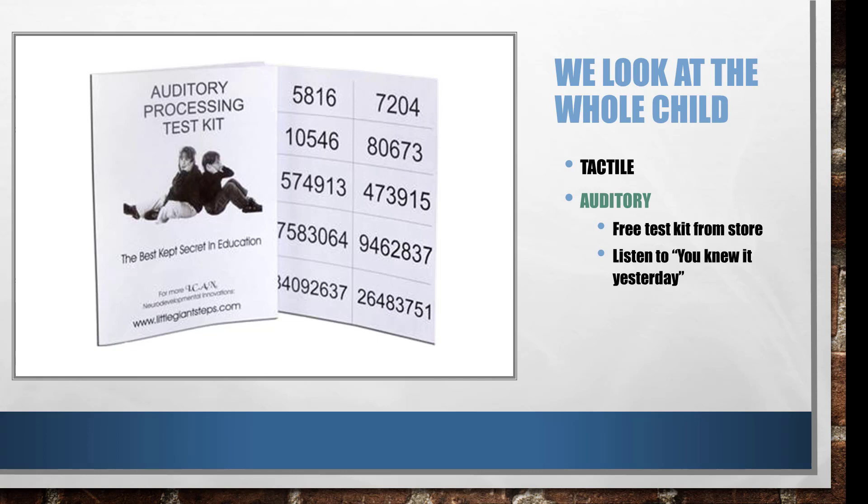You might also look at podcast number 23, 'But You Knew It Yesterday.' That's where I describe dominance — how to test for it and some things you can do about that.